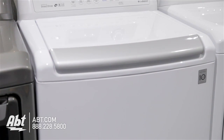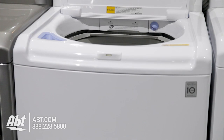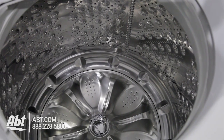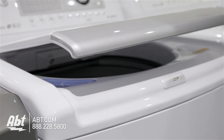LG Top Load Washer, model WT4970WH. This ENERGY STAR high-efficiency washer has a capacity of 4.7 cubic feet and a spin speed of 1,100 RPMs. It has no agitator and features a soft, closed door.